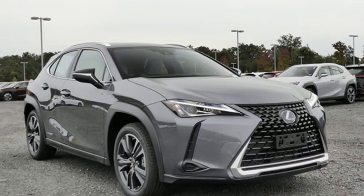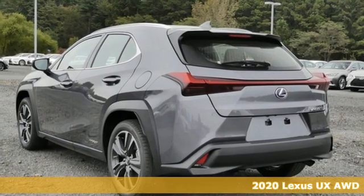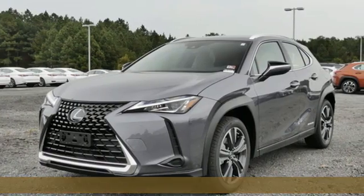It's a new 2020 Lexus UX. You'll love the bold urban design to go along with its country strength. It's equipped for all your driving needs and wants.